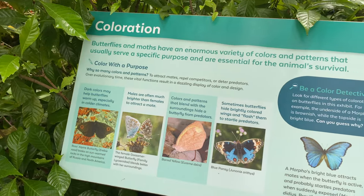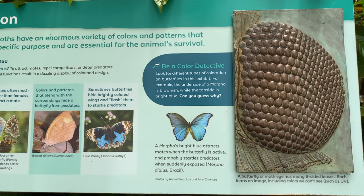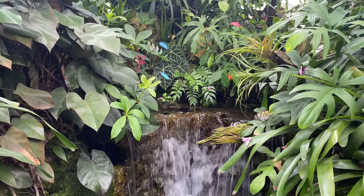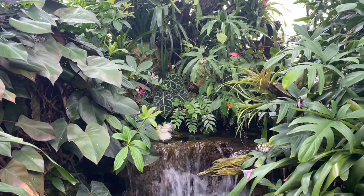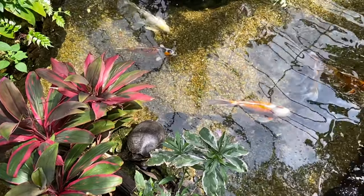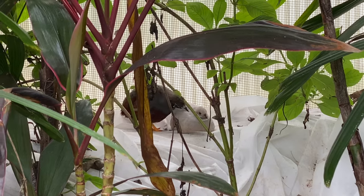There are informational signs throughout the rainforest allowing you to learn more about the butterflies. Not only can you enjoy the butterflies, but there are various water features throughout the space as well. The main stream area is home to large koi fish and turtles, and you may also find different kinds of little birds in the exterior plant area.